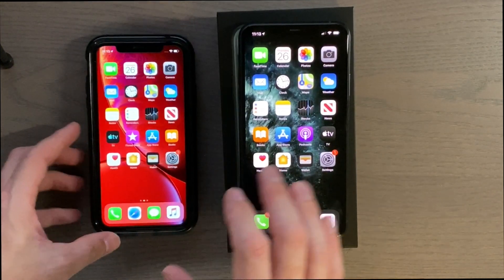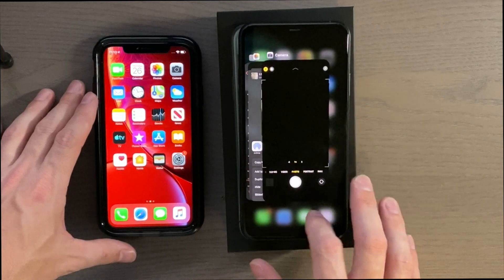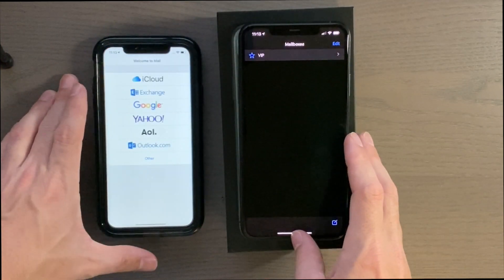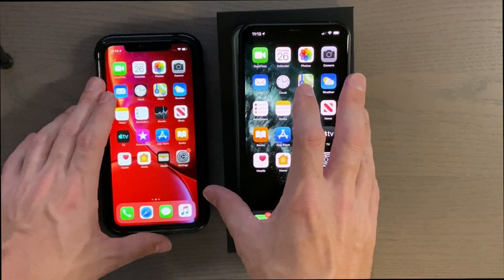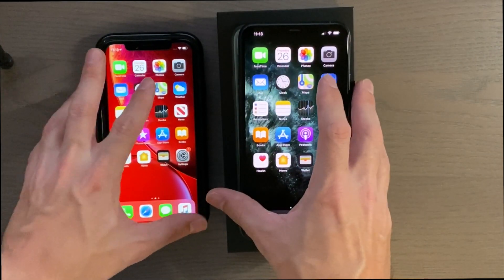Check out the mail app — 3, 2, 1 — well, would help if I actually hit it on the other phone — 3, 2, 1. Not too bad. Clock — 3, 2, 1.